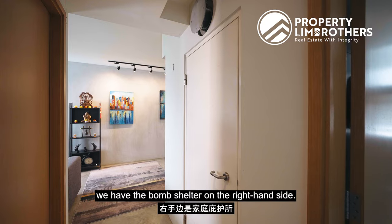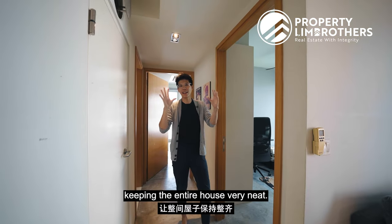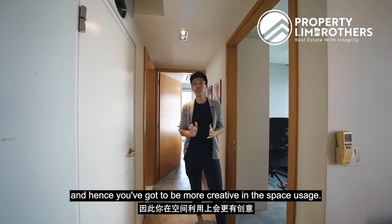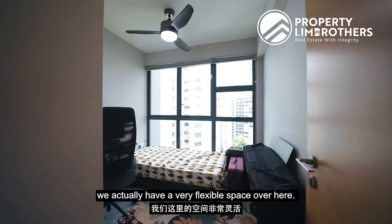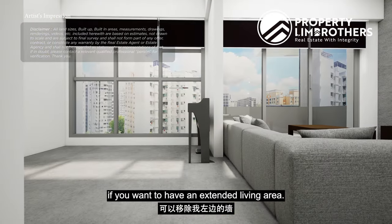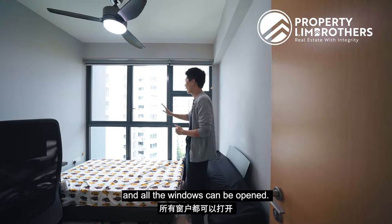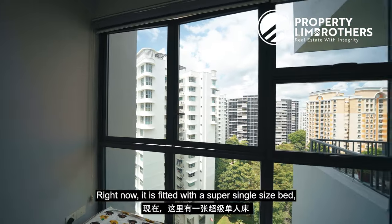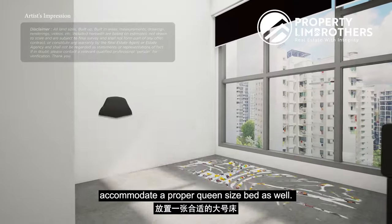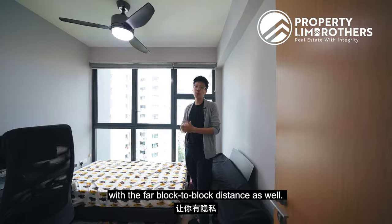Coming to the hallway, we have the bomb shelter on the right-hand side. This is something very valuable as it helps store away all the bulky items, keeping the entire house very neat. A lot of two-bedders usually do not come with a storage shelter like that. Coming to the common room, we have a very flexible space here. The walls can be knocked down on my left if you want an extended living area, or to the right if you would like a bigger master room. Full-height windows in both bedrooms, and all the windows can be opened. The bedroom is currently fitted with a super-single bed and a study table, but it can actually accommodate a proper queen-size bed as well. You get the same park view and enjoy the same privacy with the far block-to-block distance.